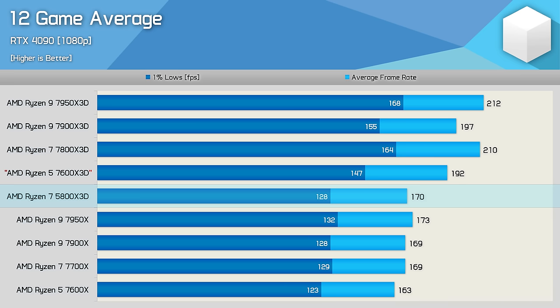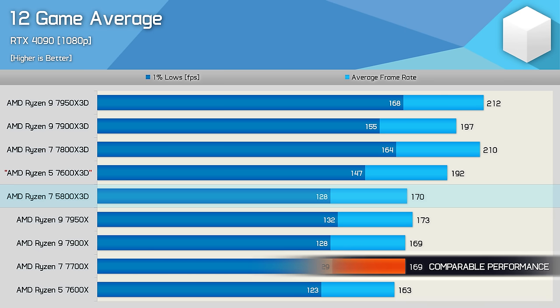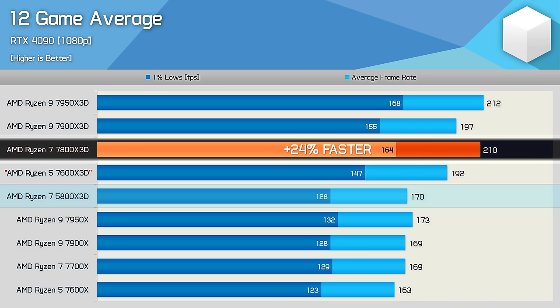Across the 12 games just looked at, the 5800X 3D on average delivered the exact same performance as the 7700X. That's why we've been saying for months: if you're going to perform a full platform upgrade or build a new PC, there's really no reason to purchase the 5800X 3D. For a very small premium, the 7700X will get you similar performance on the latest AM5 platform and afford you an actual upgrade path. For those already on AM4 looking for a quick, cost-effective upgrade, the 5800X 3D — or now the 5700X 3D — are excellent options. And if you want the best of the best, it's obviously the 7800X 3D, which was 24% faster on average.